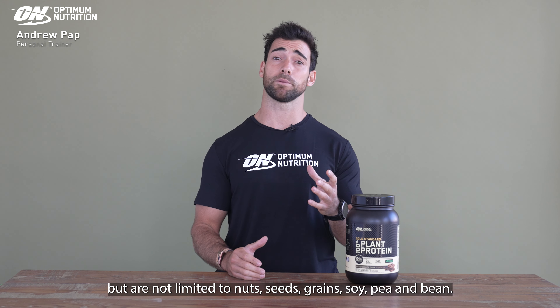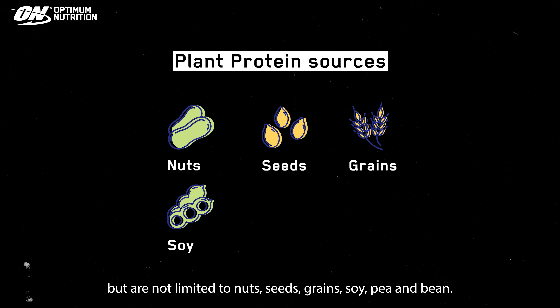Some of these include but are not limited to nuts, seeds, grains, soy, pea and bean.